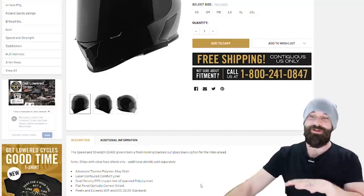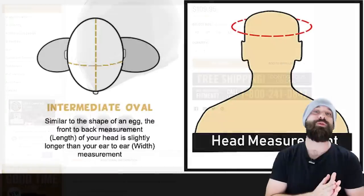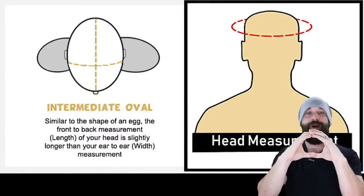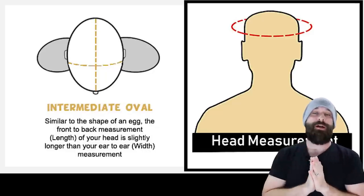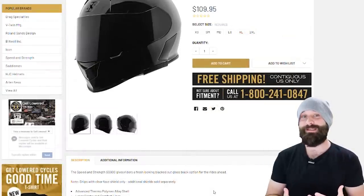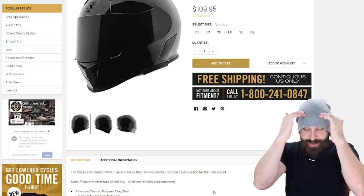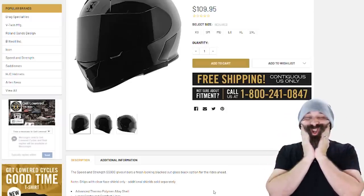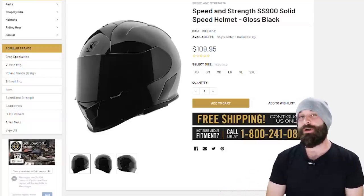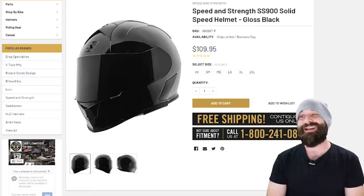This is a really good helmet, but one thing not listed on the page is that it's an intermediate oval shaped helmet. We have three head shapes: intermediate oval, round oval, and long oval. The standard North American head shape is intermediate oval, so you'll find a lot of helmets like that. You definitely don't want pressure on the crown of your head — a little chipmunk cheeks is fine, just not crown pressure. So if you have an intermediate oval head, check out the Speed and Strength SS900 for under $130.